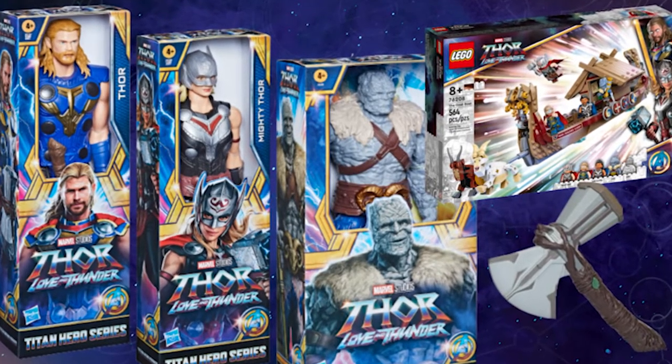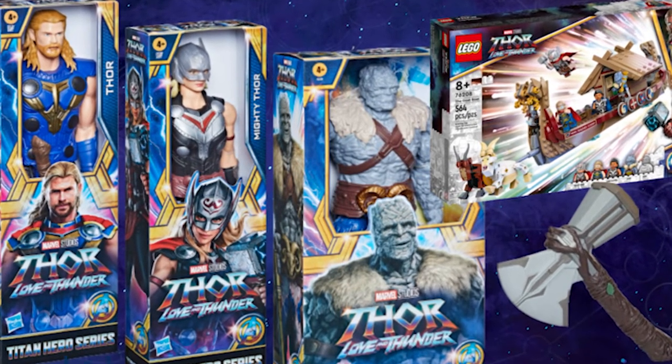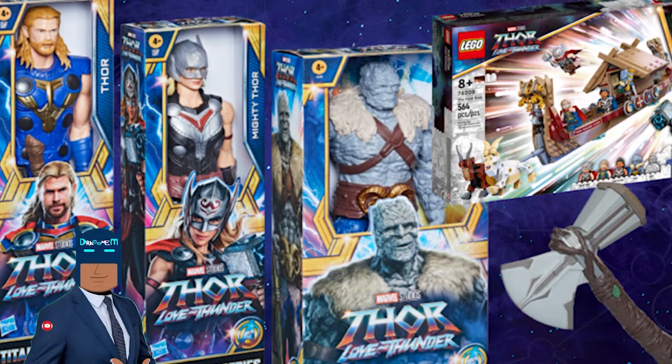We haven't got a very detailed look at Valkyrie yet, but there is a Valkyrie figure in the LEGO set, and that looks good.